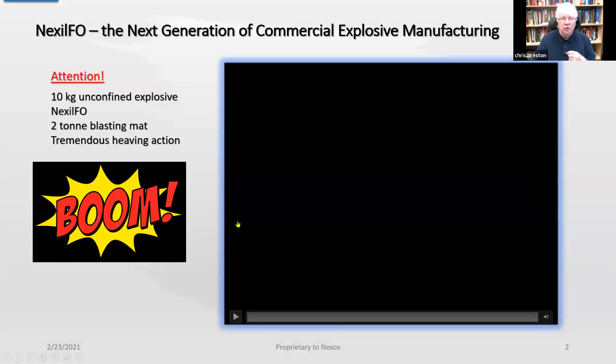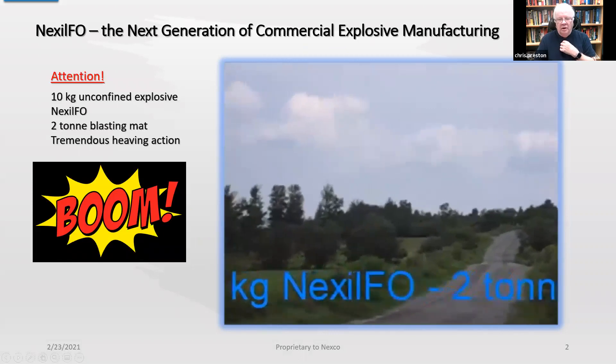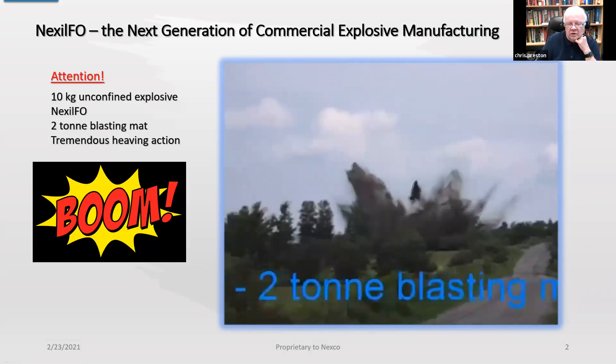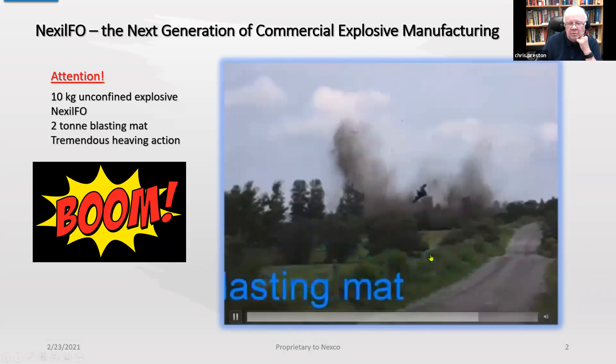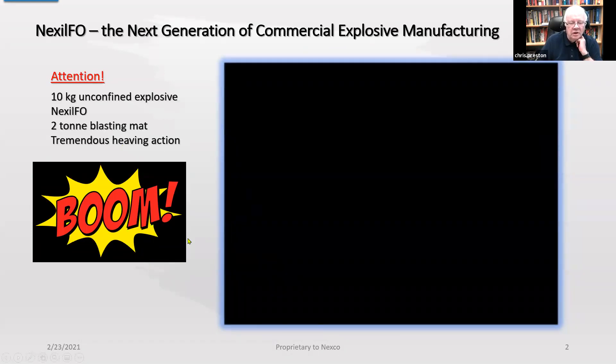What I'm going to do is show you a little video to get everybody's attention. This is a 10 kilogram package of Nexhill. And there's the blasting mat. It has a tremendous heave, as you can see.